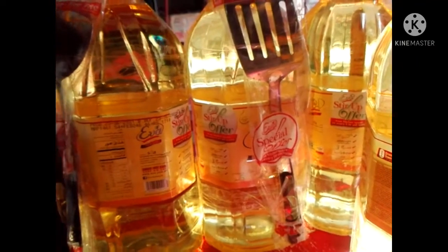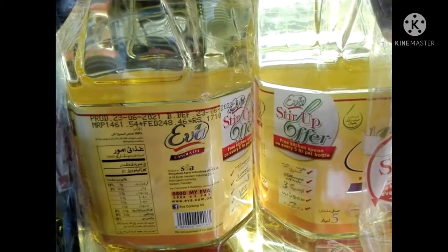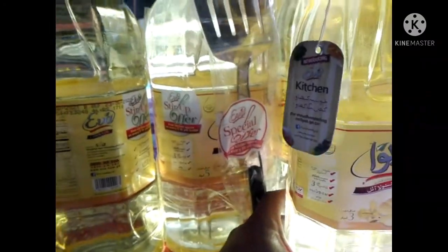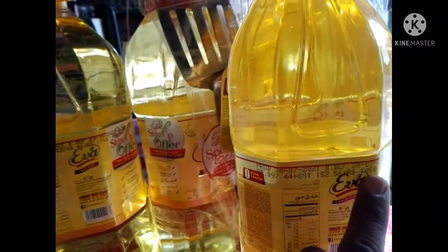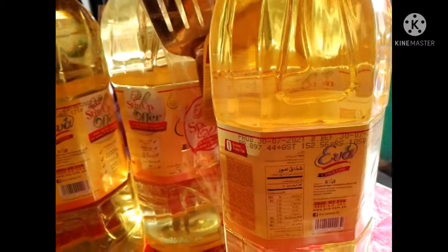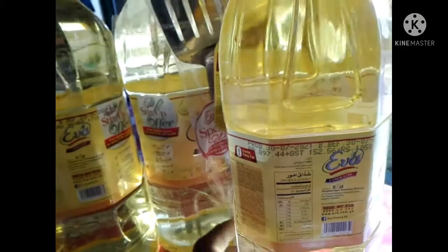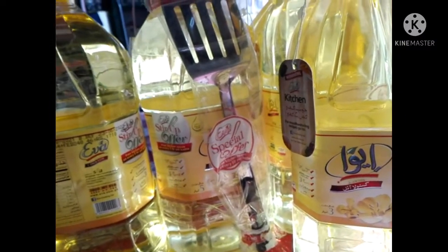The price of the 5L is 1,710 Rupees. The price of the 3L is 1,050 Rupees.